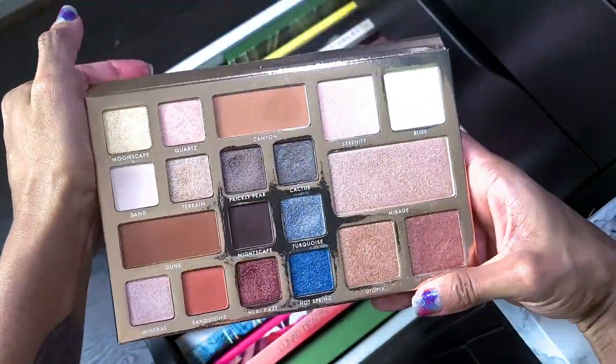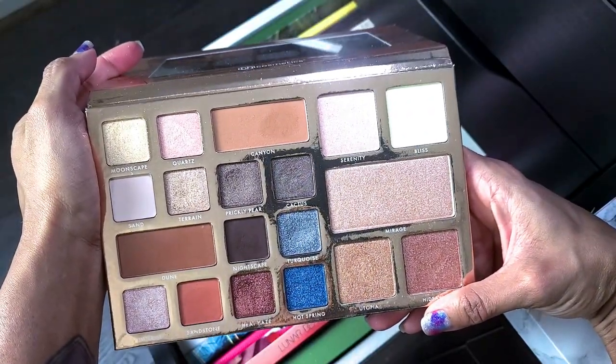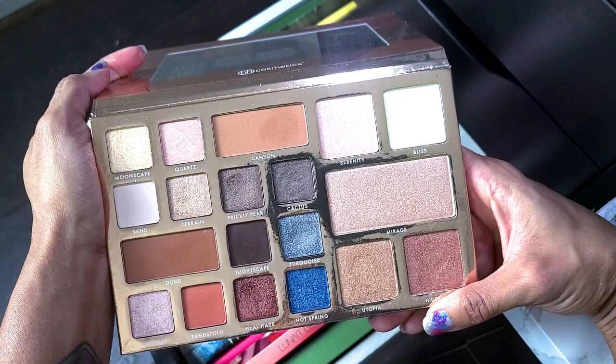This is the BH Cosmetics Desert Oasis palette — this palette is good and I know you can't get it anymore, but that just means I can't use it on camera, not that I can't use it ever. I want to say I used this for one of my friends' weddings because there was a particular color she wanted.